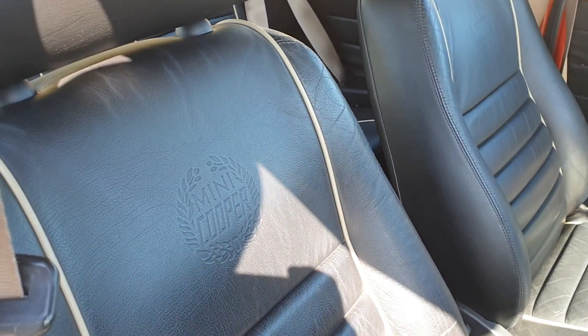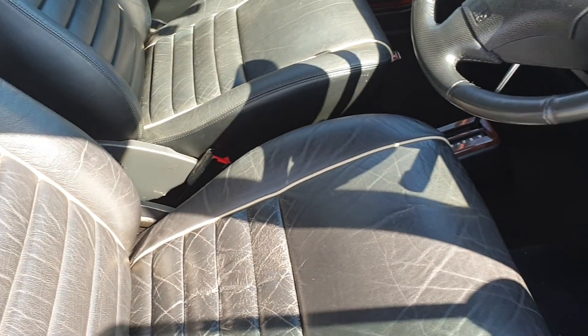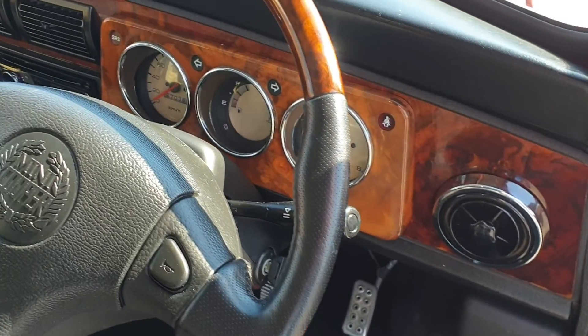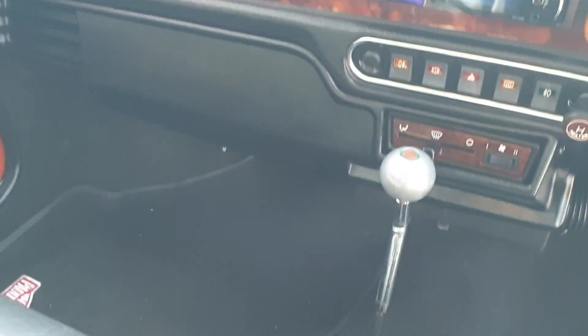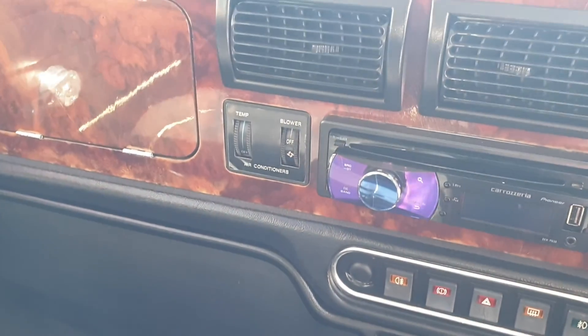The interior is trimmed in full Mini Cooper embossed black leather with cream piping. There's the walnut dash with a three-gauge cluster, and of course the automatic gearbox. Being a Japanese import, the car also comes with air conditioning.